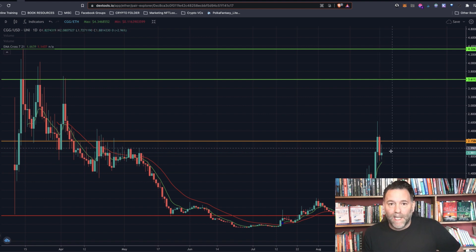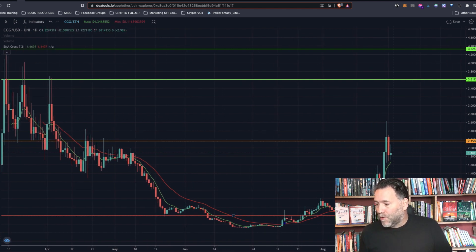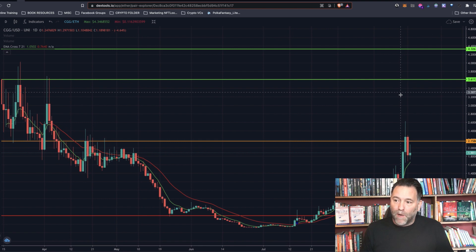We could easily see 20 to 40 to 50x, possibly, because they've got a lot of things going on. Chain Guardians isn't just the game token — they've got Chain Boost as well, and just so much going on. I should do a separate video on it. To sum up this TA: strong support at 40 cents. We might come back down to maybe $1.40 before bouncing, but I think it's going to test the $2.15 range, break through that, and go up towards the $3.61 range. I think it's going to happen relatively soon. Until next video — namaste, take care, bye.